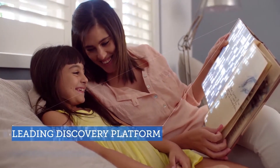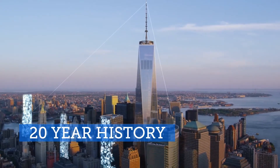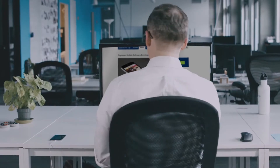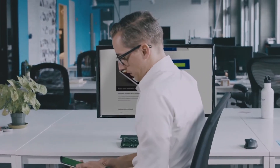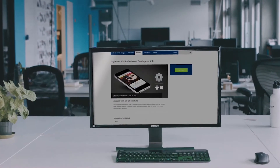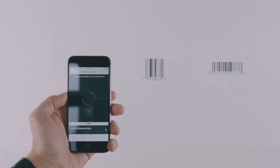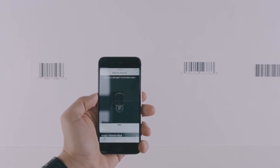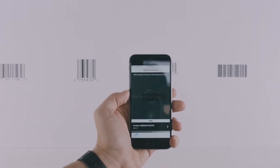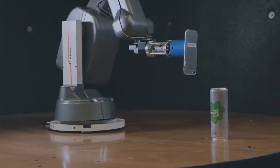For 20 years, Digimark has set the standard for the discovery of information in the world around us. So it should come as no surprise that Digimark has again raised the bar with its Discover Mobile Software Development Kit. The Discover SDK empowers your mobile app to read all the most common barcodes traditionally used at retail, with optimizations that scan them better. It also quickly reads QR codes.